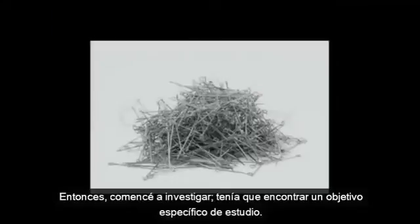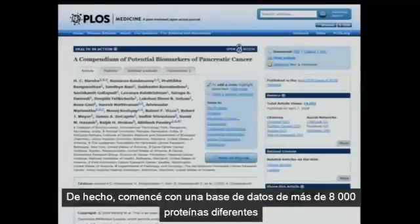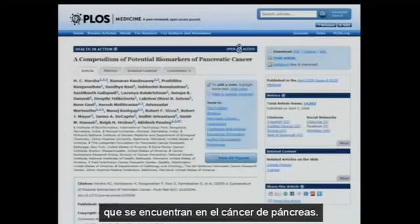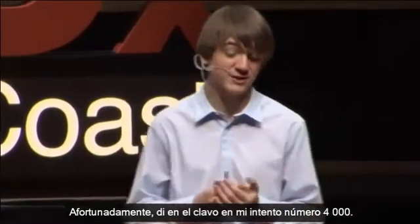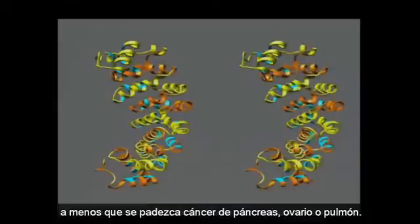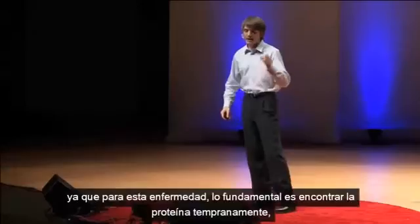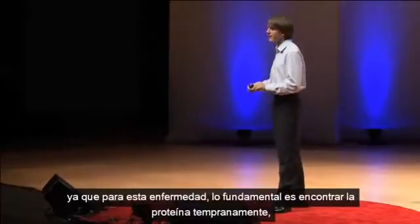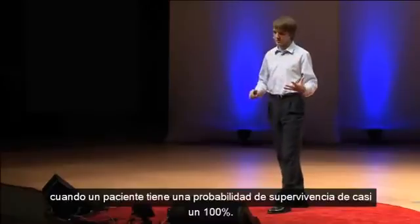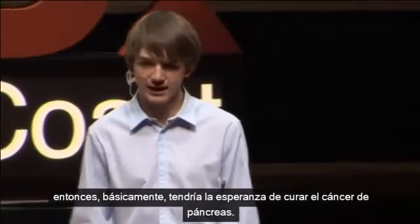I began researching because I had to find some target to look at. I started with a database of over 8,000 different proteins found in pancreatic cancer. Luckily, on the 4,000th try, I finally hit gold and found a protein I could use. Its name was mesothelin — just a regular protein, unless you have pancreatic, ovarian, or lung cancer, in which case it's found at highly overexpressed levels in your bloodstream. The key about this protein is that it's found early in the disease, when a patient has close to a 100% chance of survival. So if I could detect this protein, it could hopefully cure pancreatic cancer.